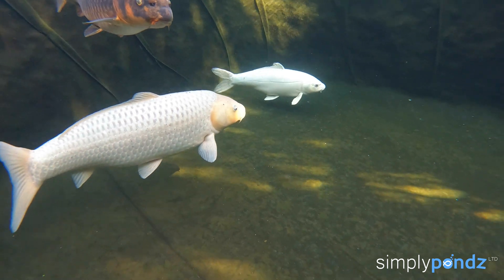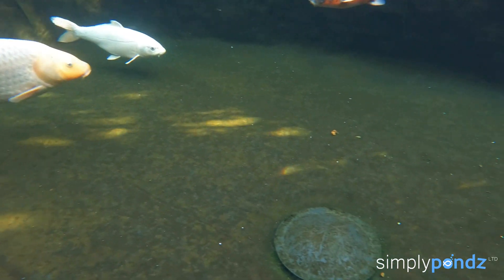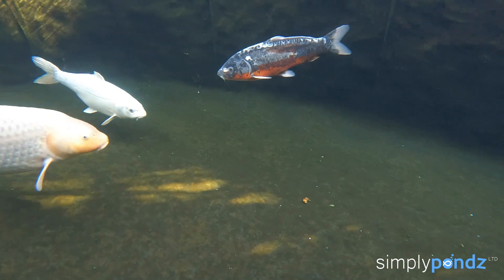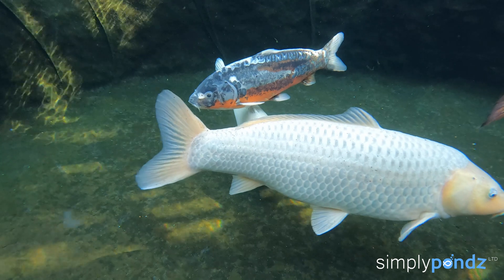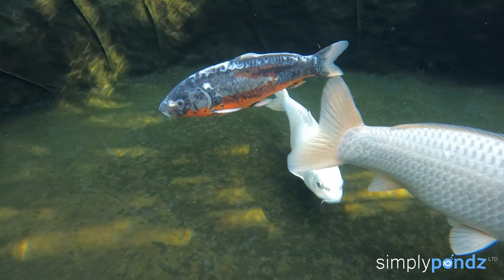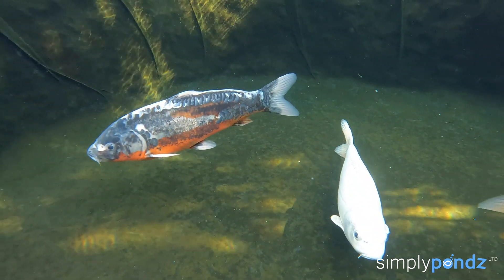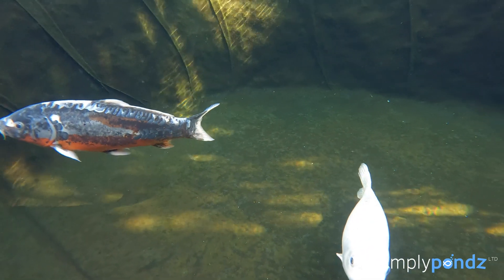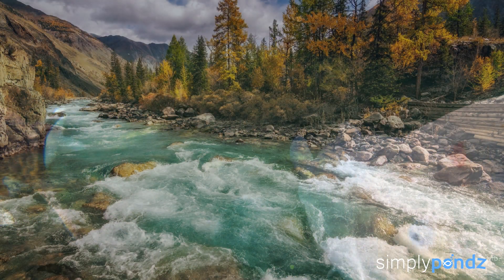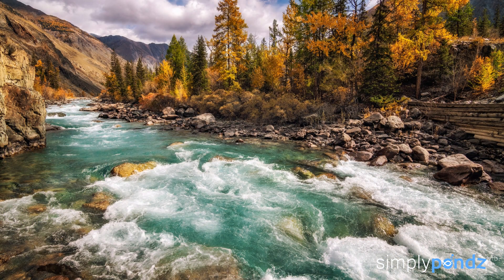It's important to remember what type of fish we're actually trying to look after. The most common kept pond fish in the UK are goldfish and koi carp. Goldfish and carp come from still-water ponds. I can certainly guarantee you'll never find any of these fish living in a mountain stream, so if they don't live naturally in mountain streams, why on earth are people spending so much money trying to create that environment?